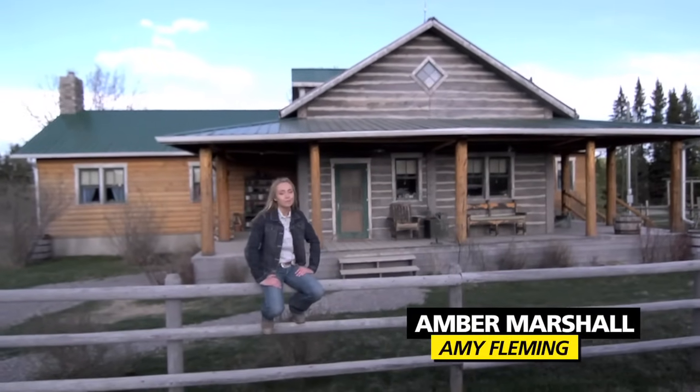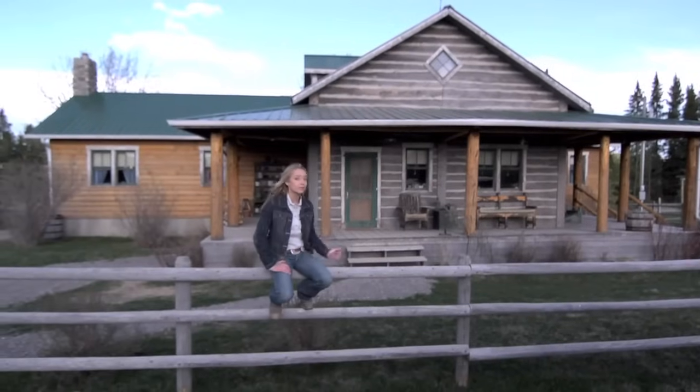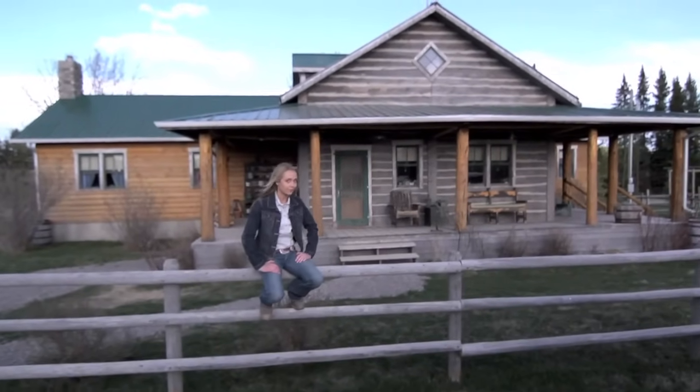Well, here we are on the set of Heartland, and this is the Heartland house. But what many of you might not know is what's on the other side of that door. So I'm going to take you on a little tour.